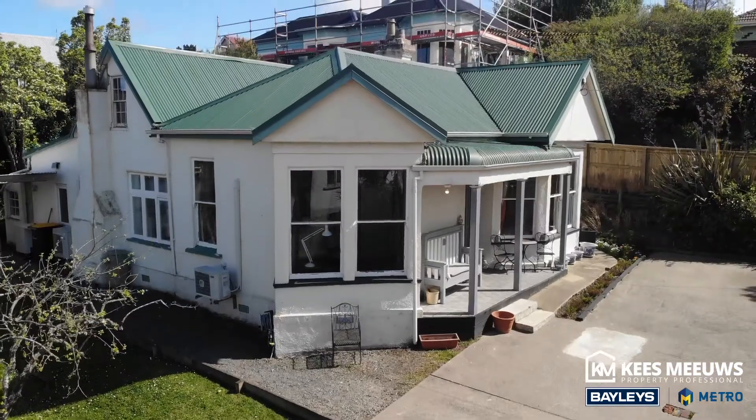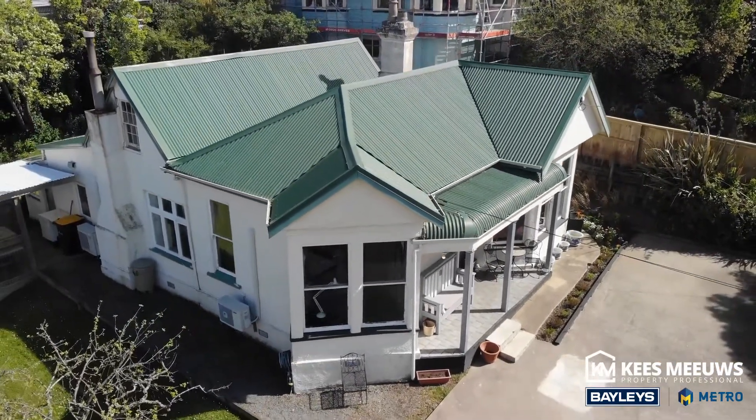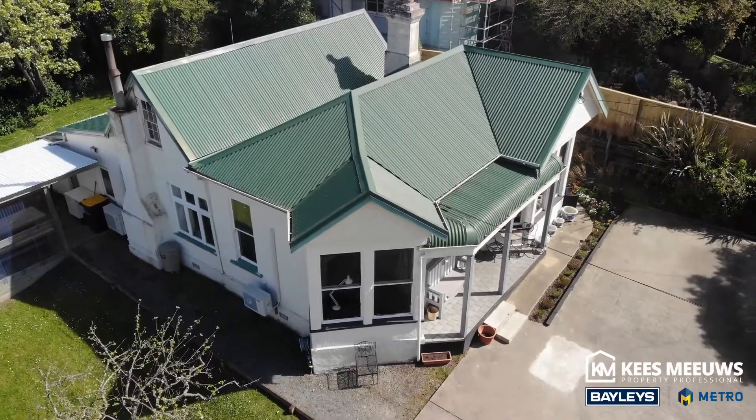This property is available for immediate possession and is being sold by auction on the 22nd of October at the Baileys Metro offices. If this property is of interest to you and you'd like to book a private viewing, give me a call or I'll see you at one of my open homes.